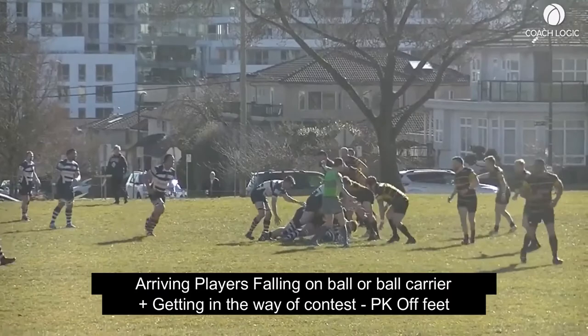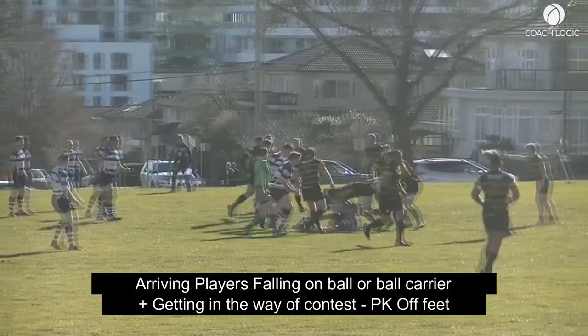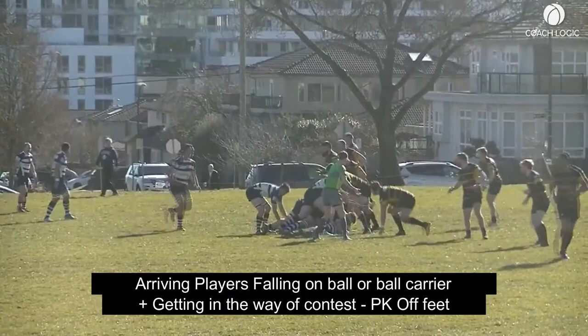In this relatively neutral contest, we see the attack is slightly late to support. The first driving player falls over the ball carrier and does not move an opponent, giving the referee an option to blow a penalty for off-feet.